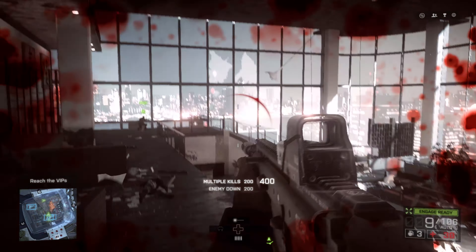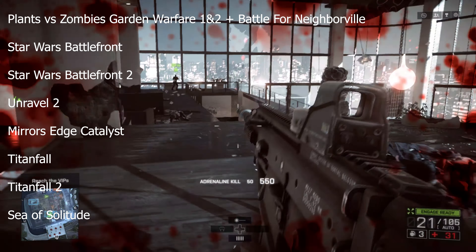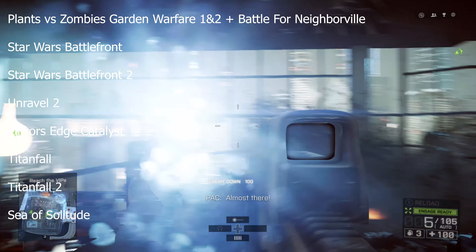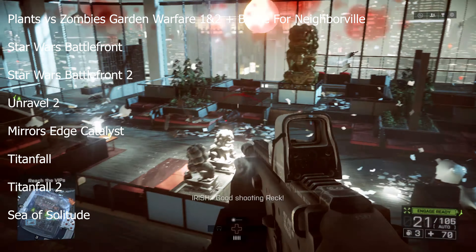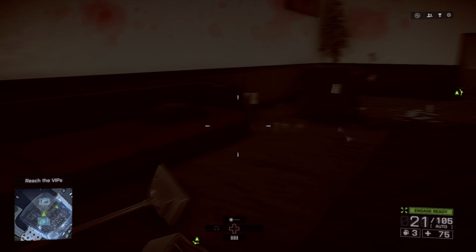It's not just the Battlefield series receiving this treatment. We're also seeing boosts in other EA games like Garden Warfare 1 and 2, Plants vs. Zombies: Battle for Neighborville, both last-gen Star Wars Battlefront games, Unravel 2, Mirror's Edge Catalyst, Titanfall 1 and 2, and also Sea of Solitude.